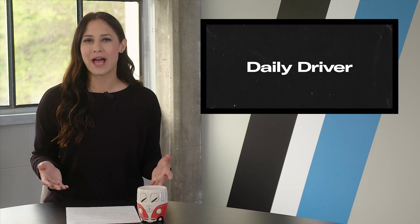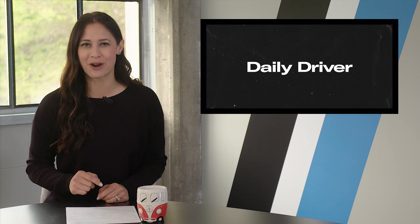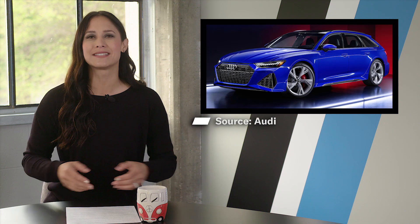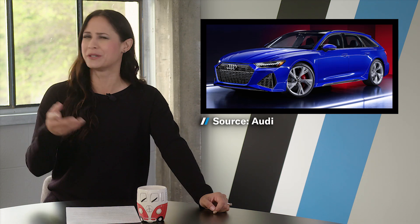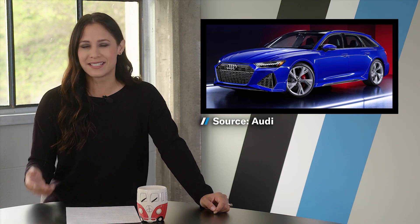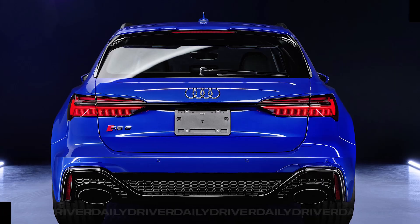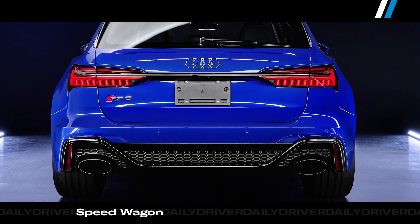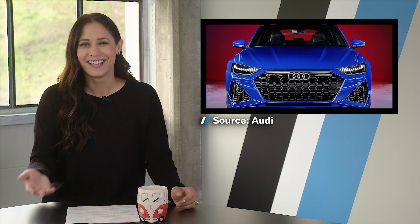Now if you like fast wagons, you're very smart, and you'll definitely like this. It's the Audi RS6 Avant RS Tribute Edition — yes, I realize that's very confusing. The Audi RS6 is the fastest, most wagon-ist thing Audi makes. It can take four and a half people and quite a bit of stuff on a 200 mile-per-hour road trip to anywhere, including jail.